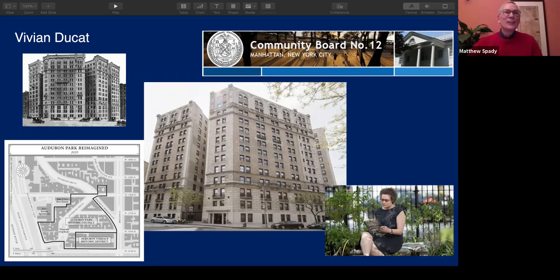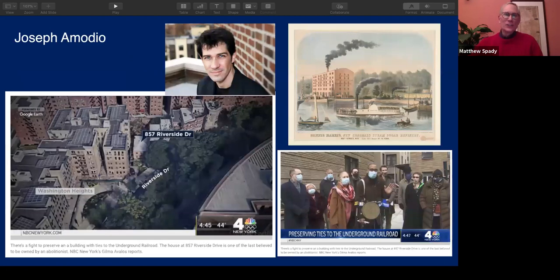Let's move on to the next slide and to Joe. Joe, you are a more recent preservationist. Why don't you tell the folks what drew you into the whole idea and concept of architectural historic preservation?